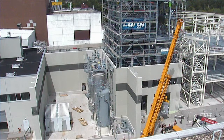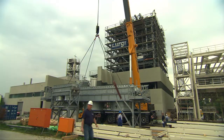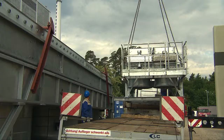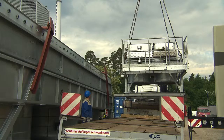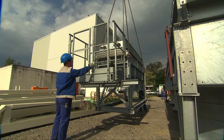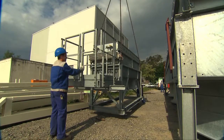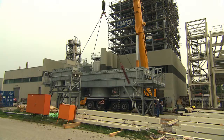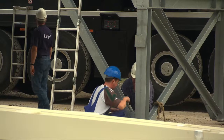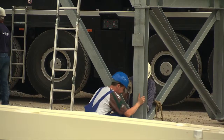The second stage of the Bioliq plant. Work on the entrained bed gasifier at KIT is going ahead full steam. Commissioning is to start in the autumn, and new components arrive at the construction site almost every day. Now that work on the building shell of the second stage has been completed, components are installed in their correct positions bit by bit.